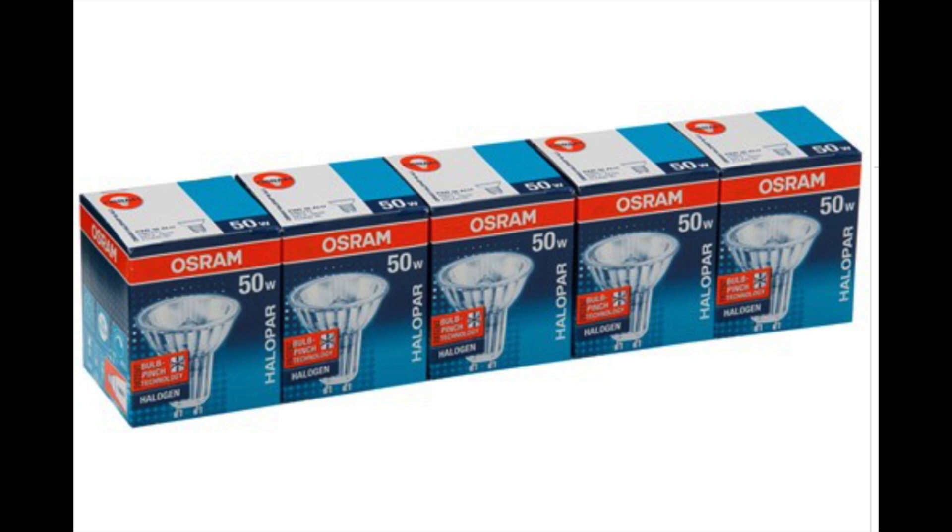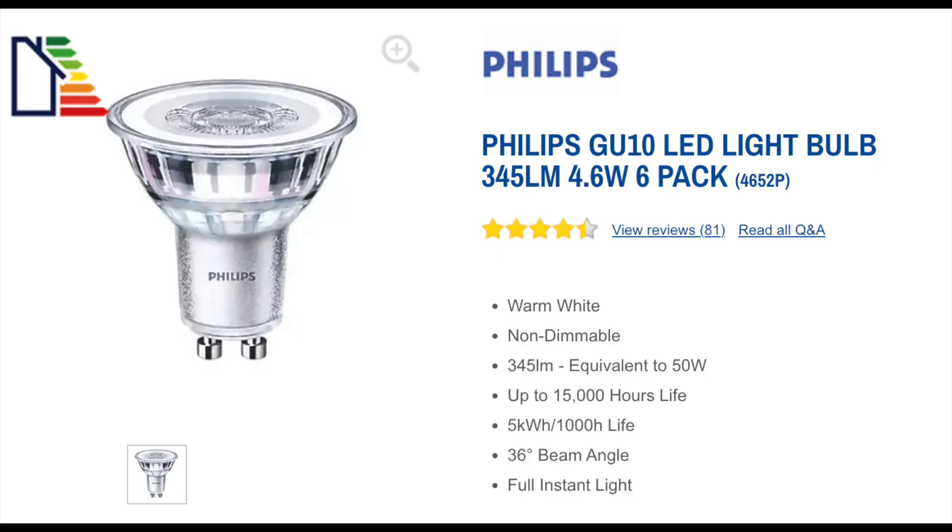Light bulbs are another area to watch, especially older incandescent or halogen bulbs. When we moved into our house, there were 25 halogen spotlights in the kitchen and living area using 50 watts each — consuming 1,250 watts per hour across three circuits, costing about 60 cents an hour. Over five winter evening hours, that's 3 euros a night or 90 euros per month. We replaced all of them with LED units consuming about 5 watts each, reducing electricity consumption and cost tenfold. LED bulbs will be more expensive to buy but pay back very quickly at one-tenth the running cost.